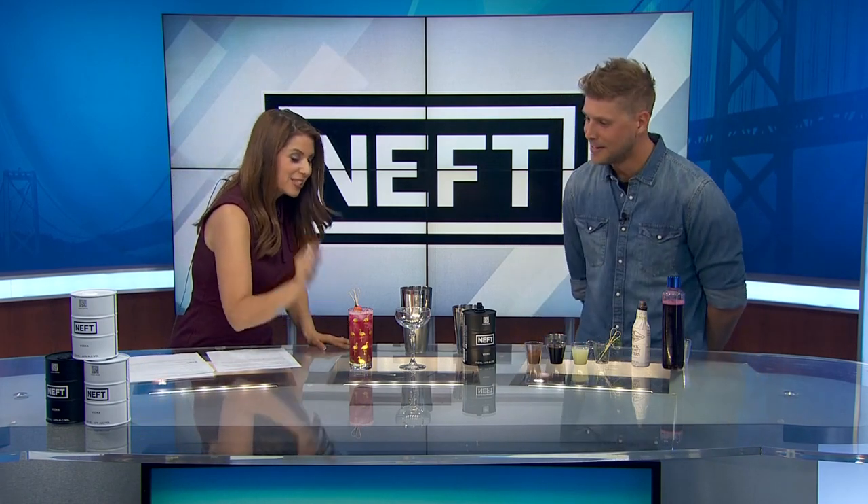Neft Vodka's mixologist and cocktail ambassador Luke Barr stopped by the studio and he's going to show us how to make a couple of cocktails to cap off the show. We love capping off the show with some cocktails. First of all, I need to say welcome to the show. Thank you, Michelle. And this looks delicious.